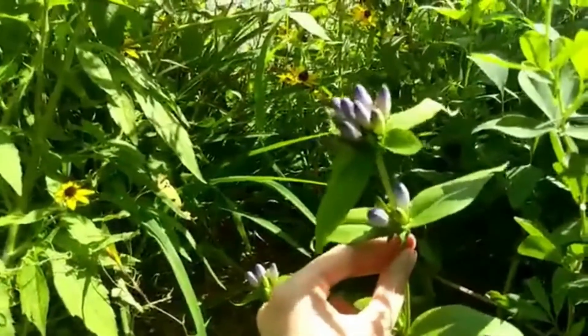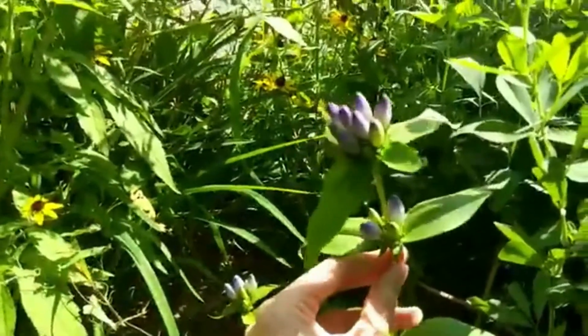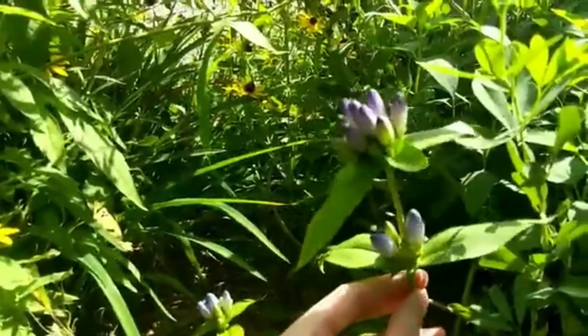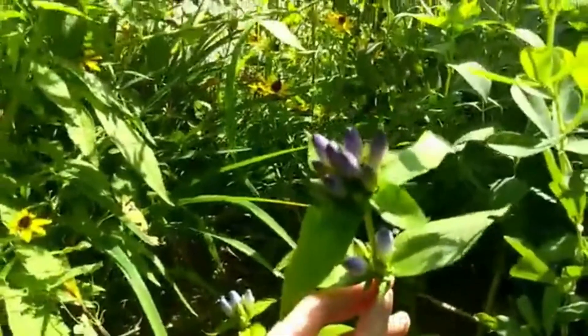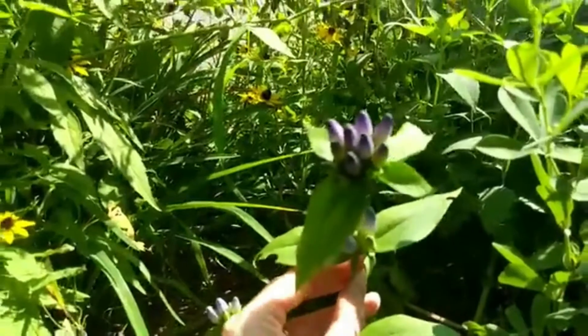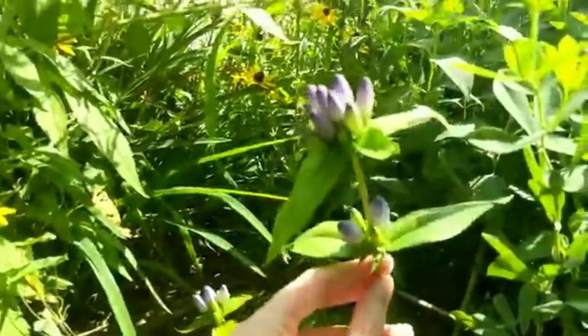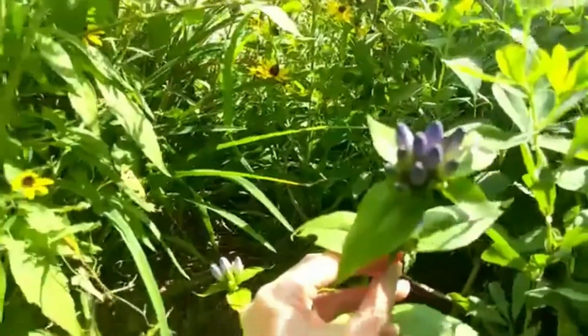We have a couple of species that are kind of native to this area, but this is our most abundant one. We're actually right on the edge of the range for this plant — it's a little more Midwest, a little more even more in Pennsylvania. Delaware here is kind of right on the edge, but it is found here, listed as native in Delaware.